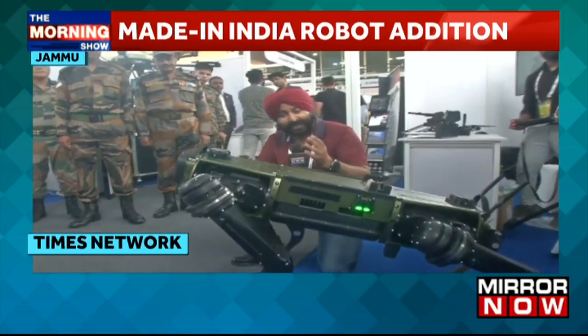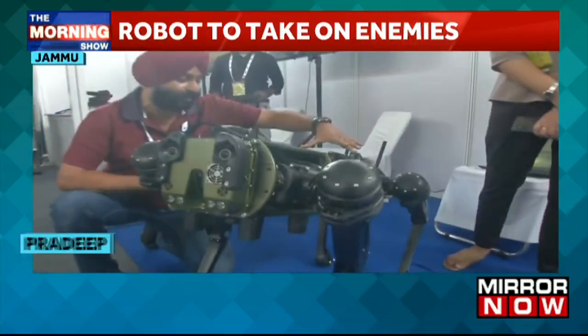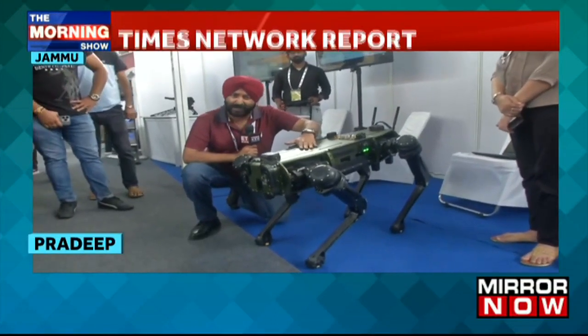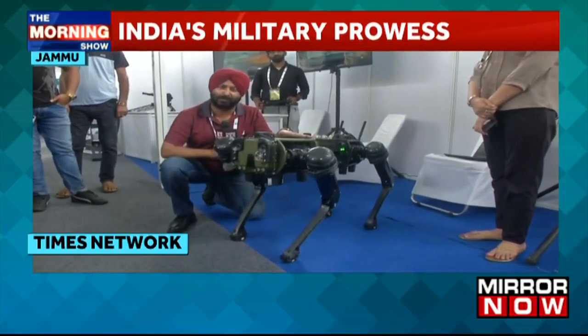Deep inside enemy territory, it can crawl, it can run, it can move, it can even fire on the enemy because you can mount a gun on it. With artificial intelligence, this robot can aim at the enemy with precision, and the enemy can be decimated and demolished. That's one of the reasons these robots are being used nowadays.